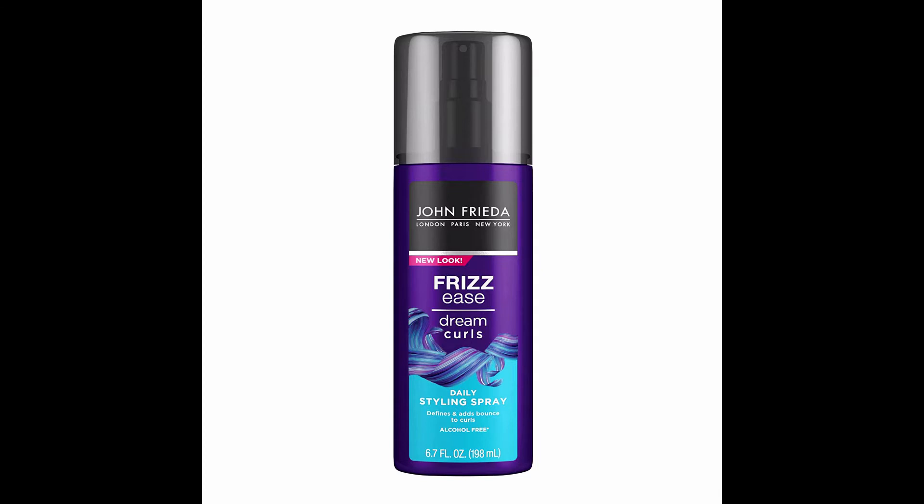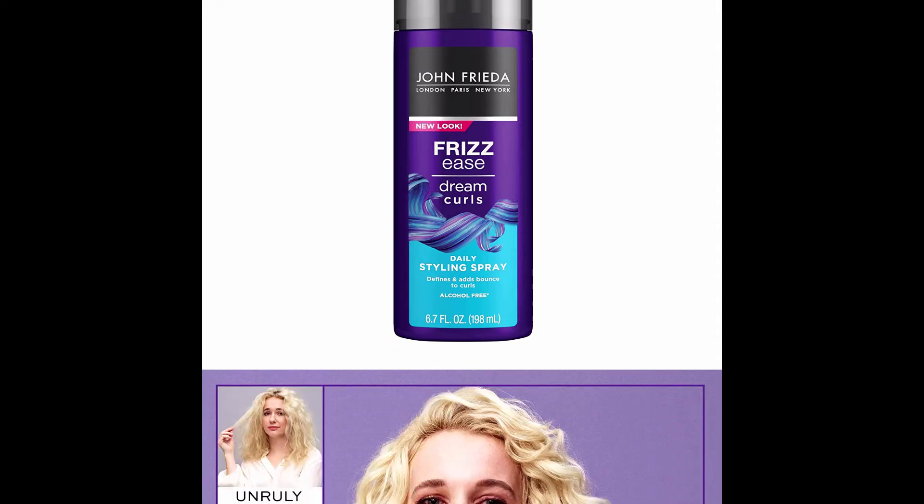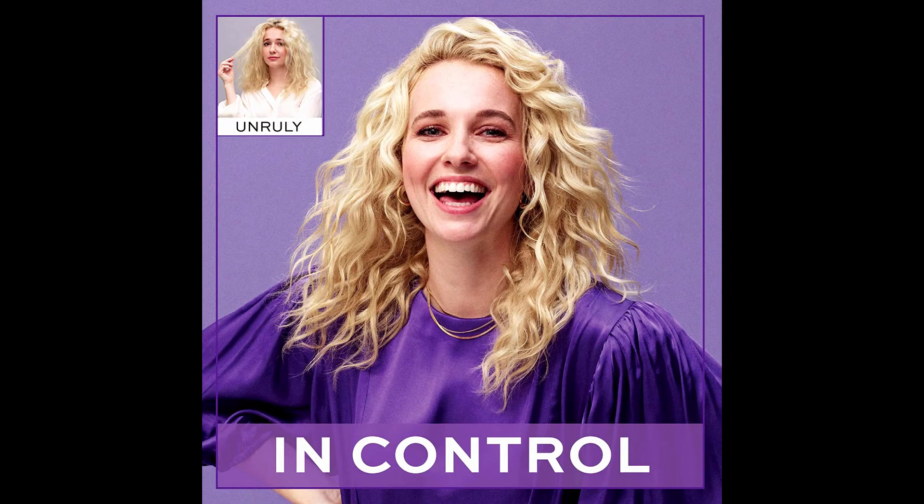Use this styling spray daily to transform wilted waves and natural curls into curves and spirals without weight or stiffness. Add gloss without frizz — with this unique formula, your hair will look smooth and glossy with salon quality results. Use with other John Frieda hair styling products or the extra strength serum to fight frizz from wild, unmanageable hair.